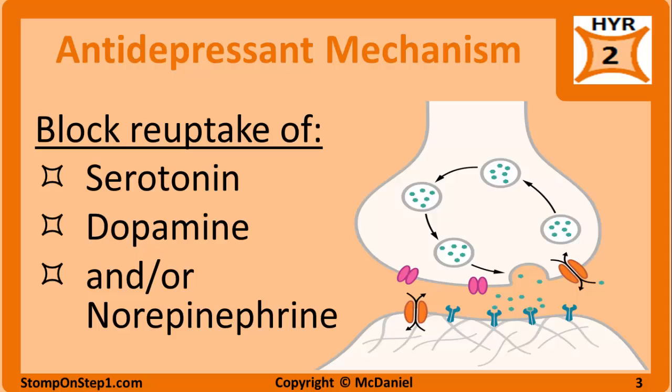One hypothesis for the pathophysiology of depression is that it is due to low levels of monoamine neurotransmitters, mainly serotonin, norepinephrine, and dopamine. That is why antidepressants aim to increase the levels of these neurotransmitters in the synaptic cleft. They do this by slowing the reuptake of the neurotransmitters so that they stay in the cleft longer and interact with the postsynaptic receptors more often.